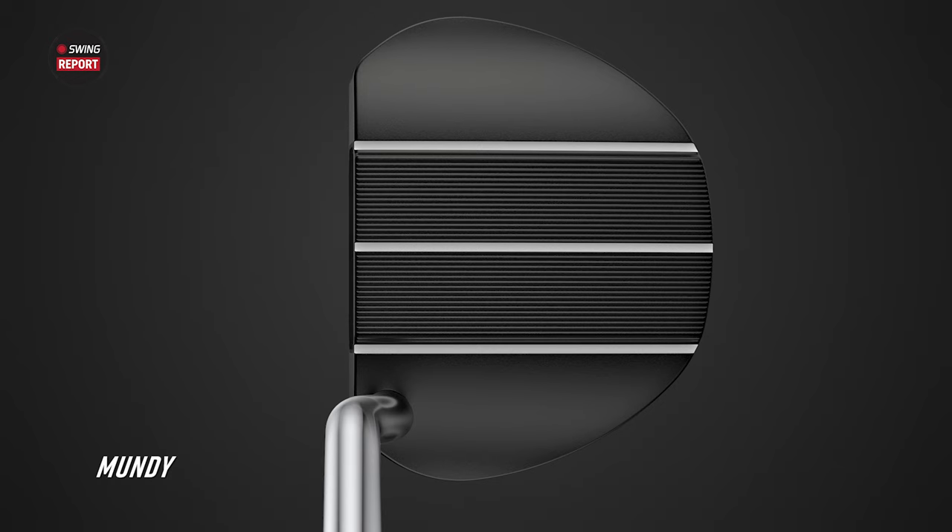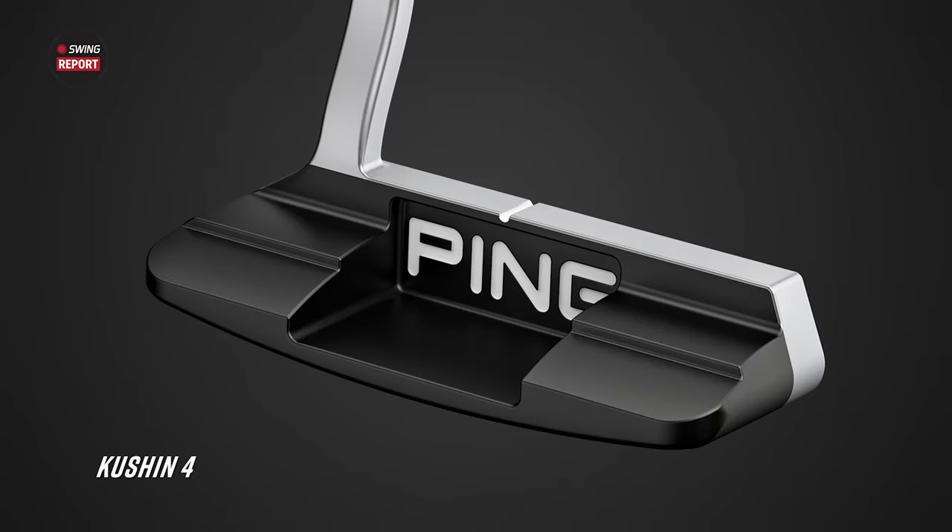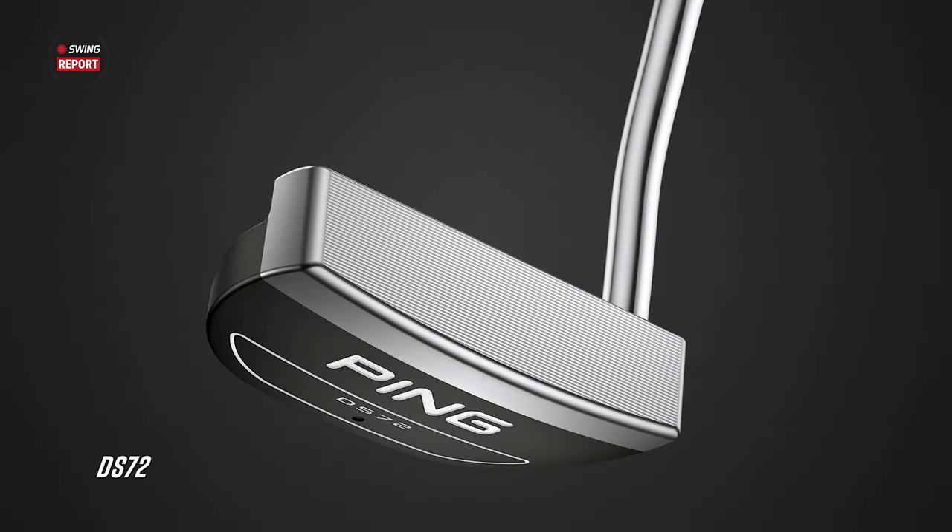Wrapping up the specs: each putter is 35 inches in length standard, besides the Armlock which is at 41.5 inches. The lie angle is listed by Ping at 70 degrees (or 20 degrees, depending on how you measure), and the loft is 3 degrees for all models — except the Armlock, which is at 6 degrees. There is adjustability with each of those settings — length, lie angle, and loft — and that goes back to the importance of fitting. Depending on the neck design, you have the ability to adjust loft and lie pretty well.